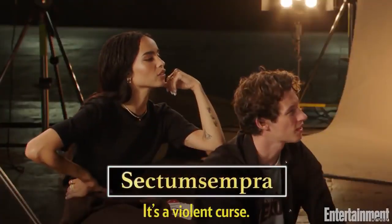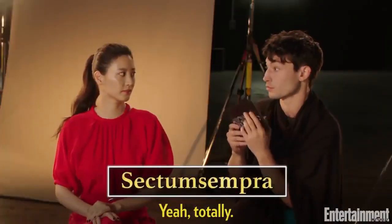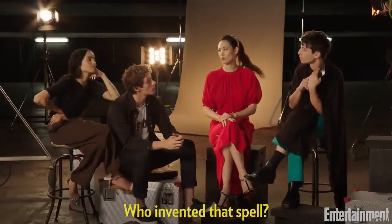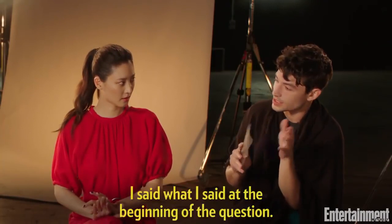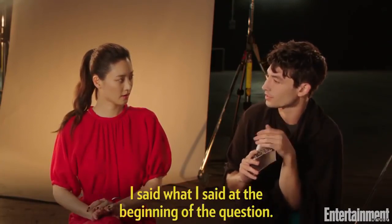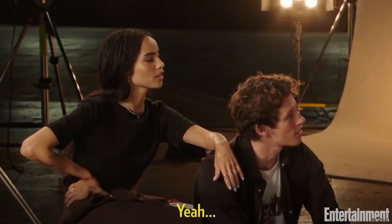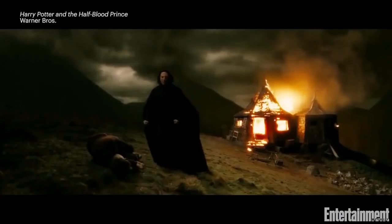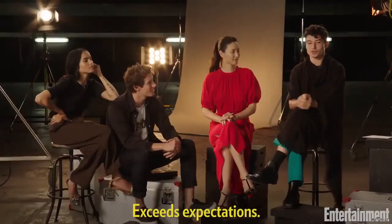This one I like particularly. Sectumsempra. It's like a violent curse. One could call it violence, yes. It could hurt someone? Yeah, totally, really bad. Sectumsempra! Who invented that spell? I'll give you guys a hint. There's a reason why I said what I said at the beginning of the question, before I said the name of the spell. What did you say? Well, you have to pay attention. Snape. Did you dare use my own spells against me, Potter? I think we did quite well. Exceeds expectations.